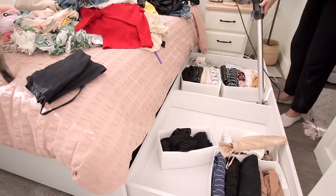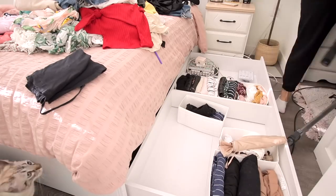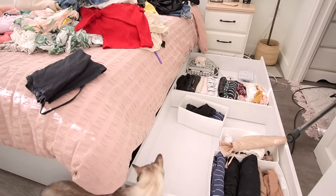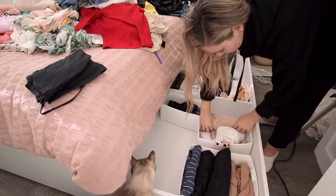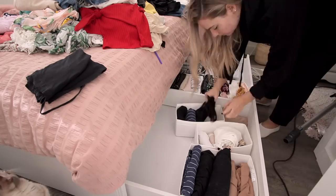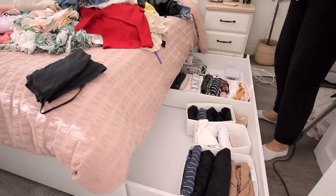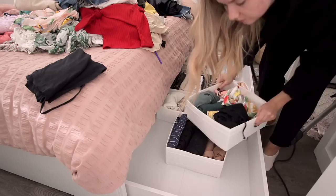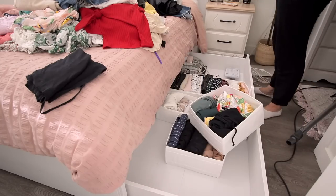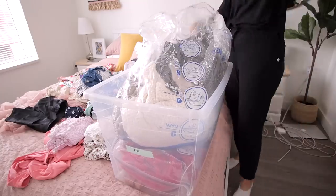It was already daunting enough to see all the mess, so I really just tried to keep it minimal and make it a little better. These little organization bins — you've probably seen them, they're from IKEA — are really great because they keep everything structured. I tried organizing things under here without them once and it just didn't work, so I definitely recommend getting some sort of drawer organizer if you have big drawers like this.